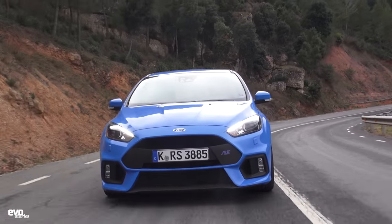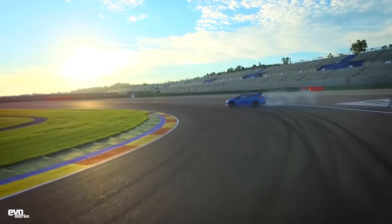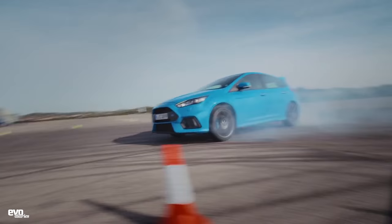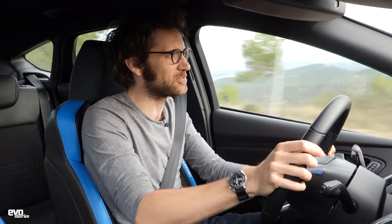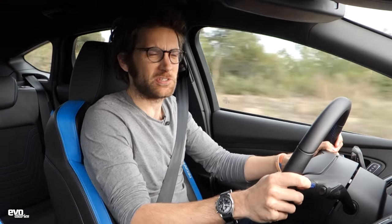One setting I spent a little longer investigating was drift mode. Hopefully you can see some footage of what it looks like - it's a slightly odd feeling. You turn in aggressively and then you need to be pretty brutal with the throttle, keeping the steering straight, which is again a slightly curious feeling. It does feel rather artificial, but given an empty track if you can find one of those, it's impressive.